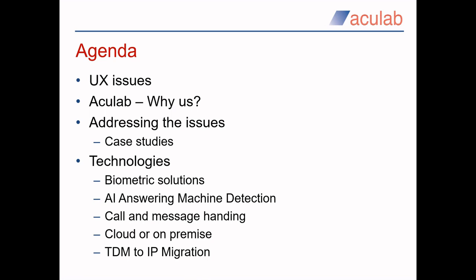These are the areas we plan to cover. We hope to highlight some of the issues you may be having in your efforts to improve your user experience. I will then explain a little bit about Acculab's long history and hopefully show you why you should consider working with us. We will then look into how we can help you address the issues with case studies utilizing some of the advanced technologies that Acculab offers.